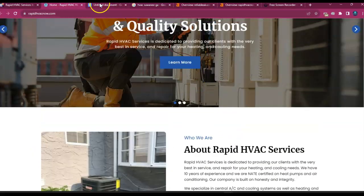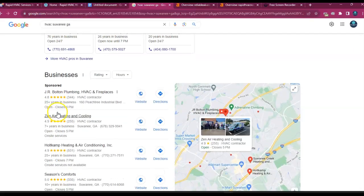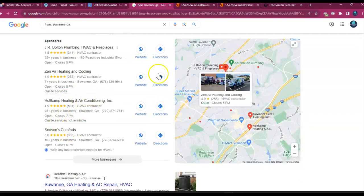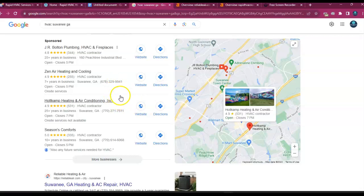For example, when somebody goes to Google and types in 'HVAC Sewanee, Georgia,' the first thing we see are all the Google paid ads. Then we see this section right here — we call it the map pack — and it has everything to do with your business name, address, and phone number being listed throughout different directories, also known as a citation.